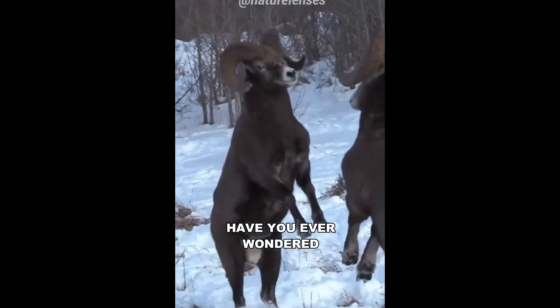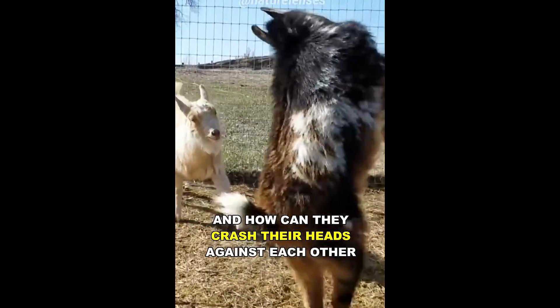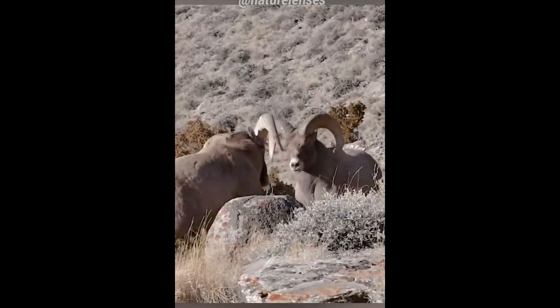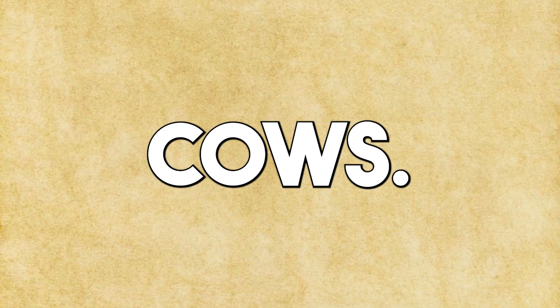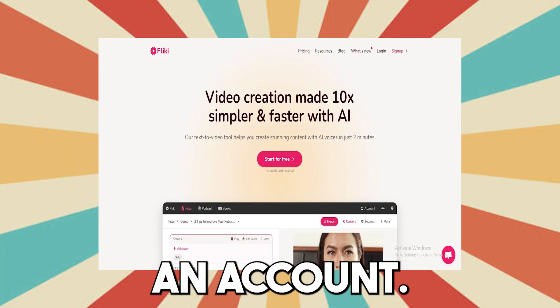Let's watch one of their videos and see what it's like. Now, let's make a video about 10 interesting facts about cows. First, go to the link below — it will take you to a website where you need to create an account.